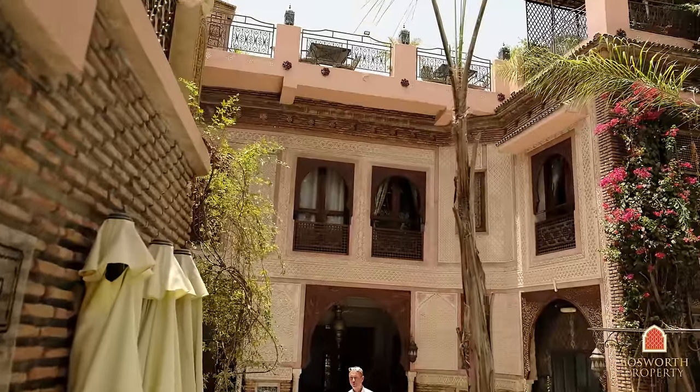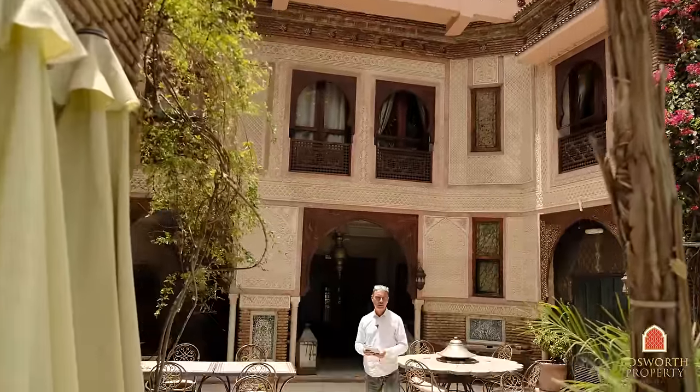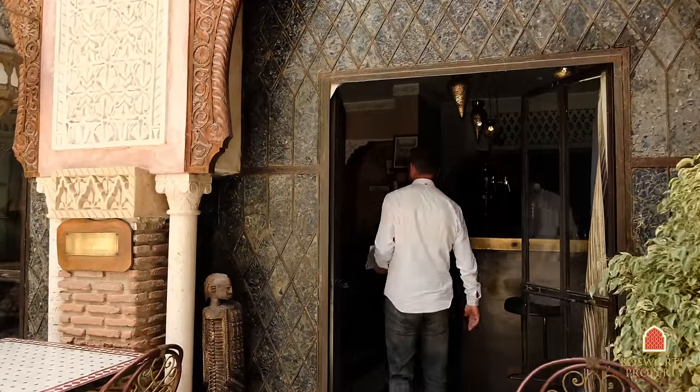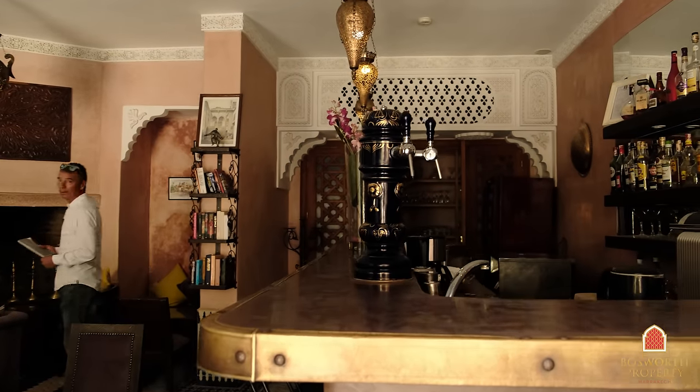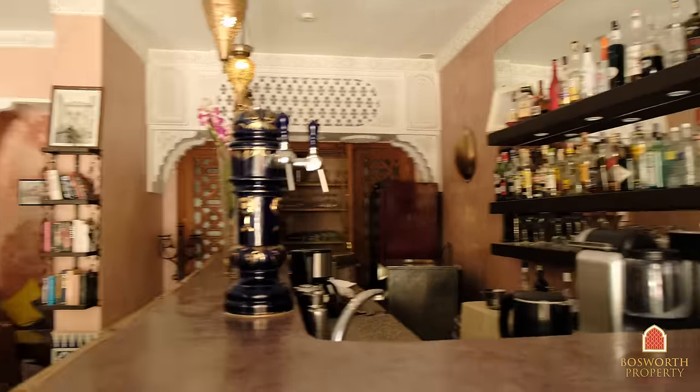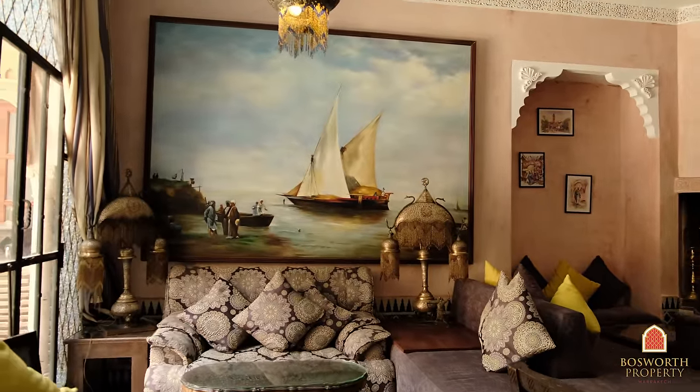So this beautiful old Riad in the best possible part of Marrakesh Medina — 26 suites, restaurant, hammam, bar, multiple pools, multiple courtyards — is on the market with Bosworth Property Marrakesh. So here's the bar: really snug, really cozy. There's a massive open fireplace, flat screen TVs, and of course air conditioning in here. Beautiful place.